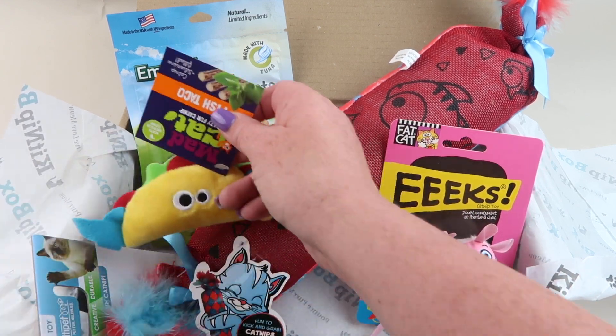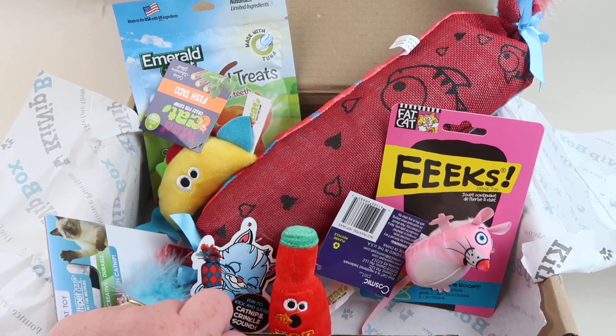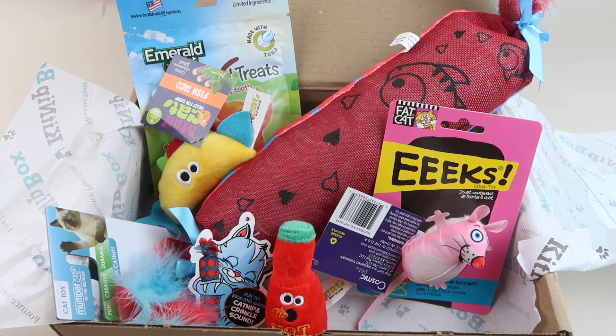We like to share our toys with other little cat friends because Oliver is 16 years old and he doesn't really zoom around the room anymore — he's more like a blog cat who just lays beside me while I blog and post reviews. He does like treats so I usually keep those, and occasionally he'll gravitate towards a toy, but we like to share them with other little friends. If you want to subscribe to this box, check it out below — I have a coupon code. Thanks so much for watching and have a great day!